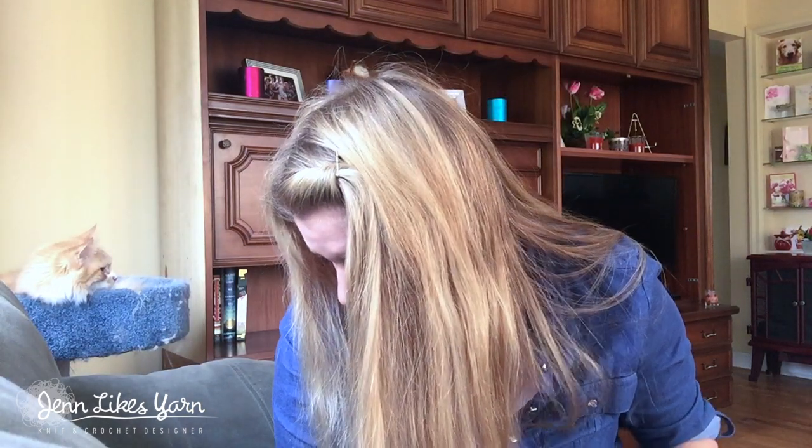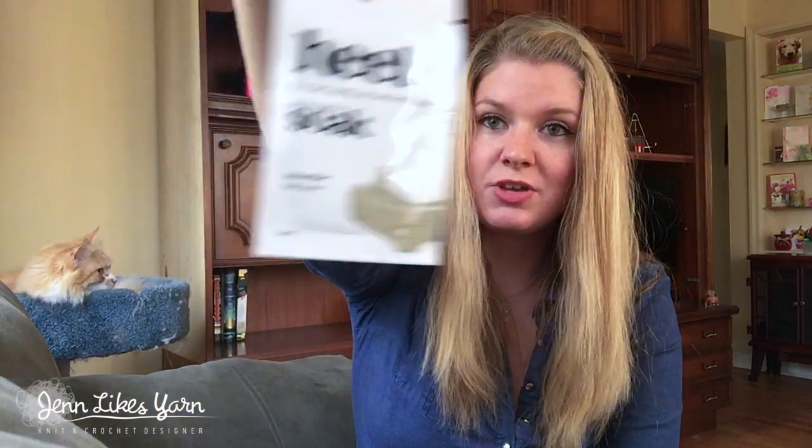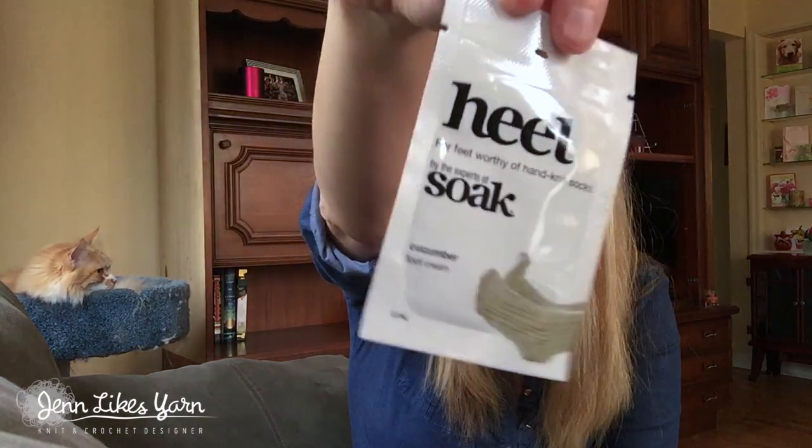Also from Soak comes this foot cream called Heel, for feet worthy of hand-knit socks. It's cucumber scented, so that'll smell really good. You don't have to be a knitter to use it. I made my mom a pair of socks for Christmas — she already knows, so if she's watching, we're good — and if I like this cream, maybe I can put it in a cute little gift situation for her.